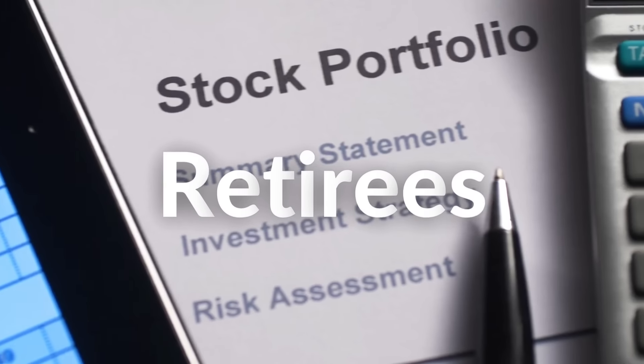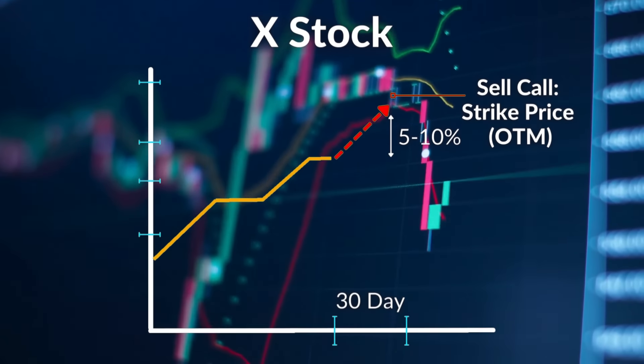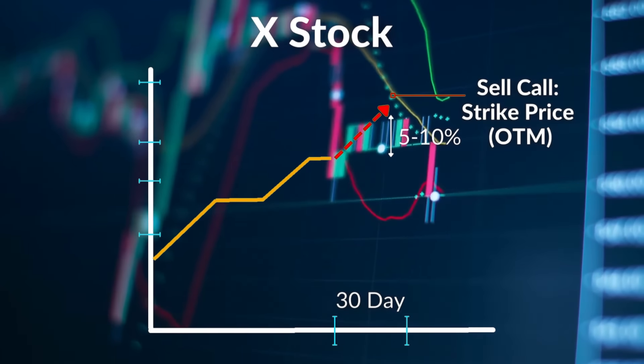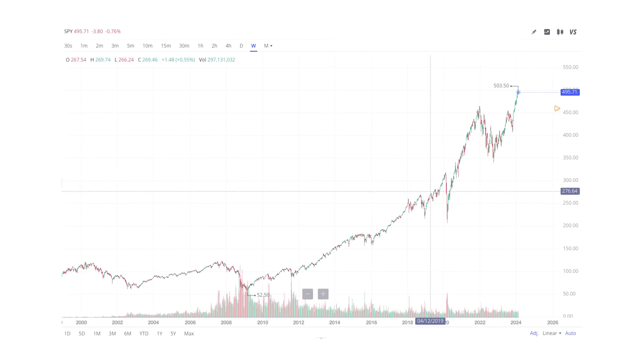This is not a day trading, scalping, or swing trading video. I want to focus on a more passive route, one that is especially beneficial for retirees. There are many income strategies, like the very common covered call strategy, which involves selling call options against stock that you already own. The key here is that you already own the stock.